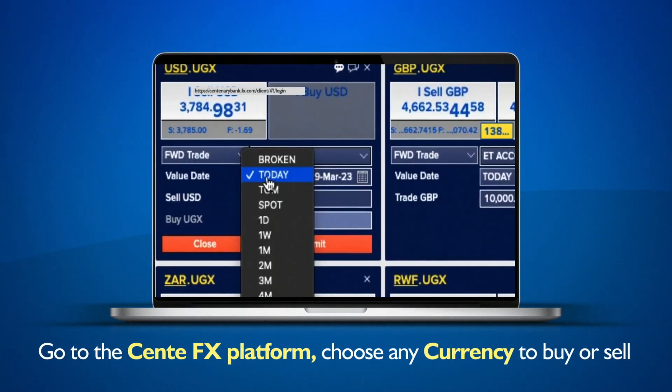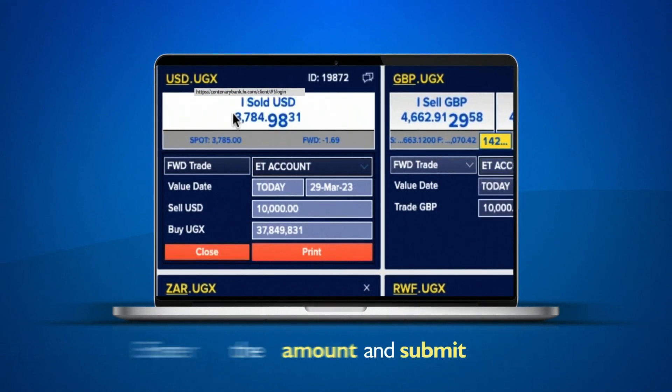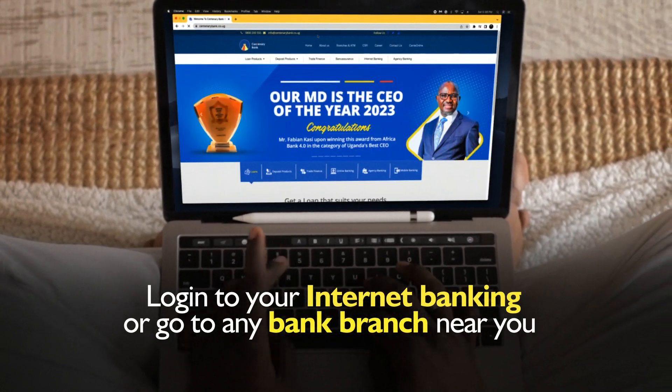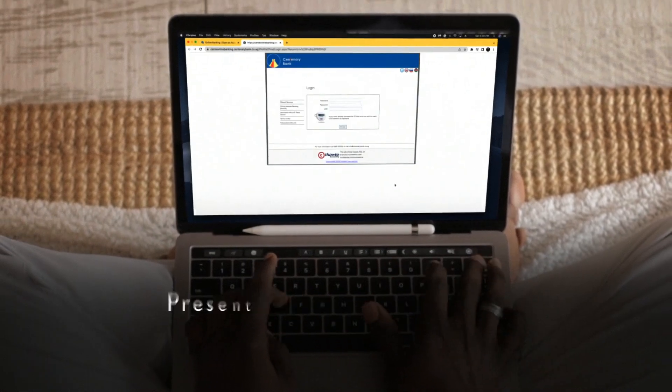Want to start trading? Go to the Center FX platform, choose any currency you want to buy or sell, enter the amount, and submit. You will then get the deal ticket number. To complete your transaction, login to your internet banking or go to any bank branch near you and present the form or deal ticket number. Super simple!